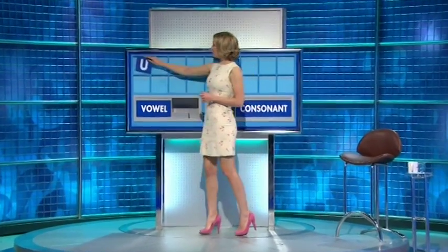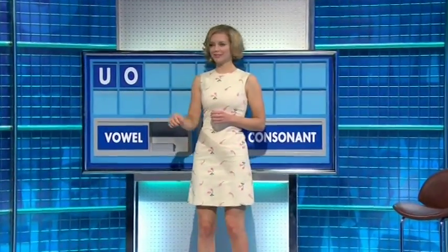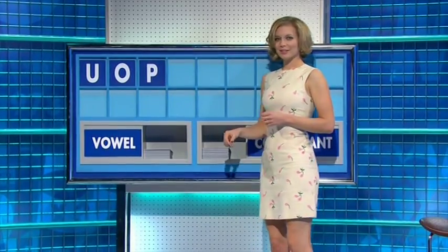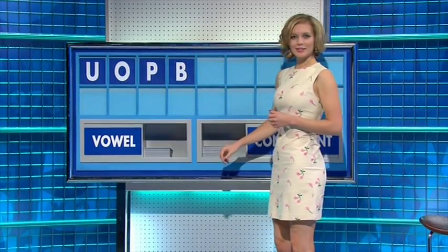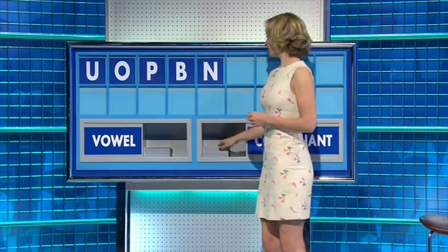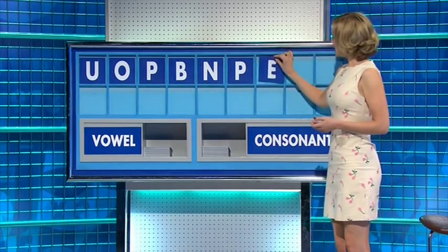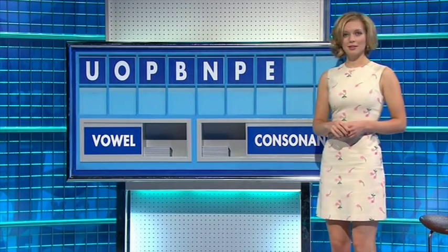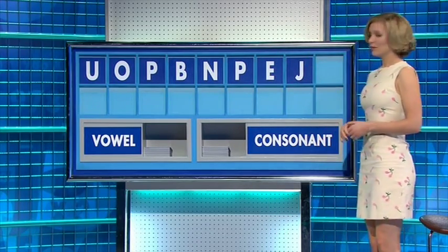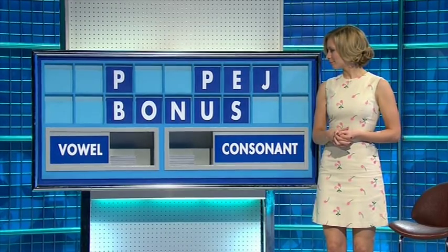Thank you, Dan. U. And another one — O. And a consonant — P. And another consonant — B. And a consonant — N. And another one — P. And a vowel — E. Another consonant — J. And another consonant — S. Open, please.